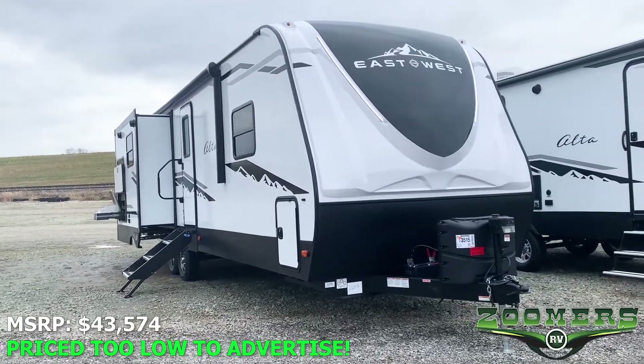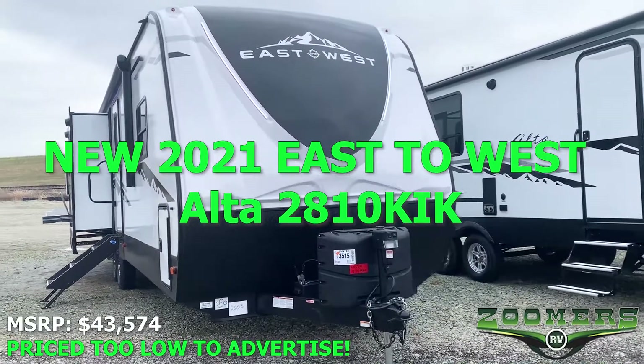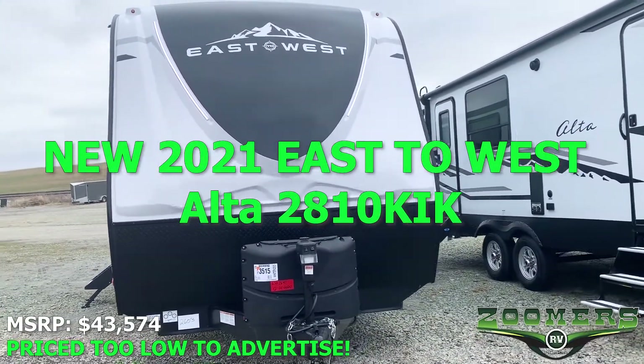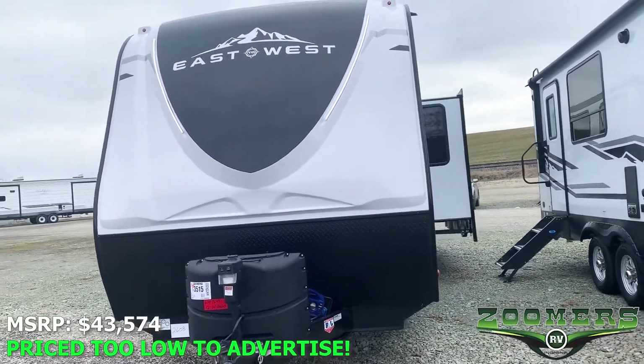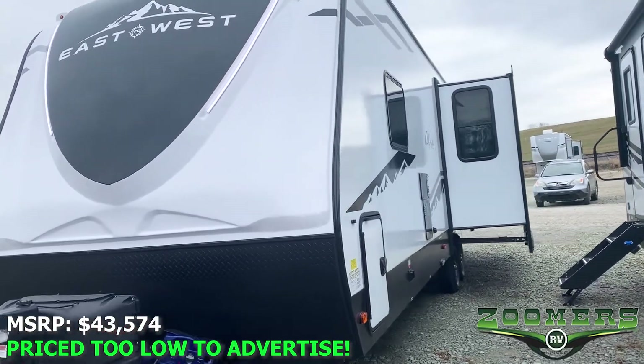Welcome to Zoomer's RV of Wabash, Indiana. This is the new 2021 East to West Alta 2810 KIK. This 33 foot 8 inch travel trailer weighs just 7,242 pounds.